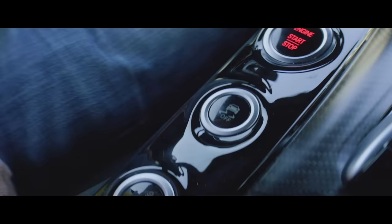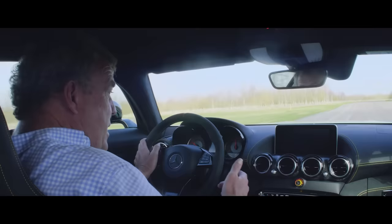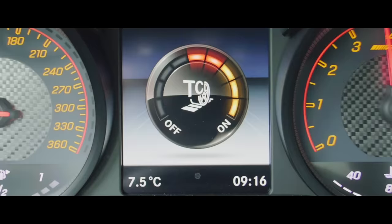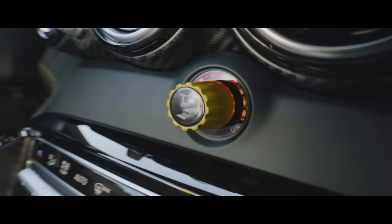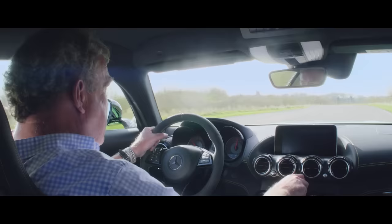Then there's the traction control, which you can turn off using this button here. And then you can decide how off you'd like it to be using this piece of Lego here. You turn it that way and it's really very off indeed. Then you swivel it round and now it's only slightly off. I never knew off was a variable thing, but there you go.